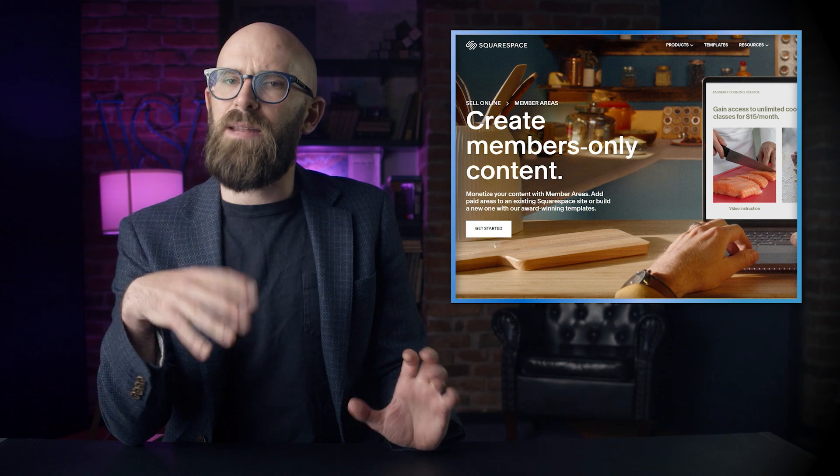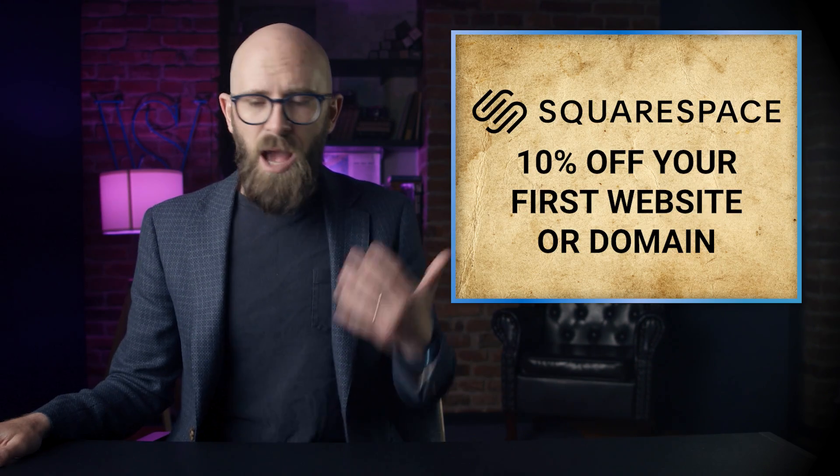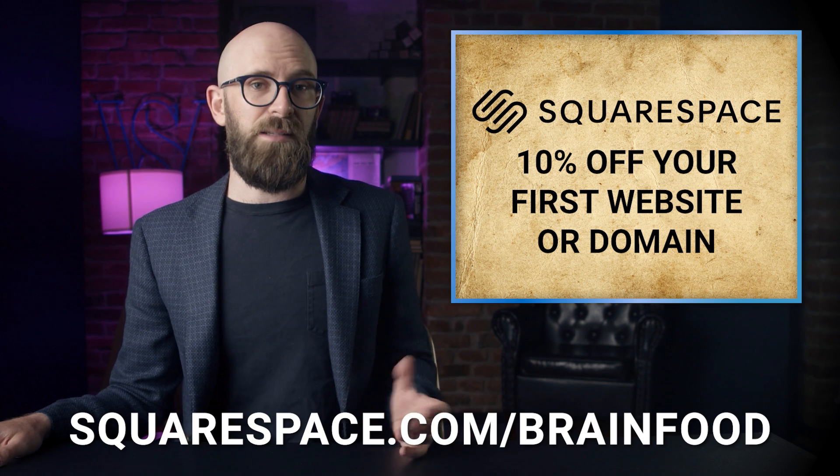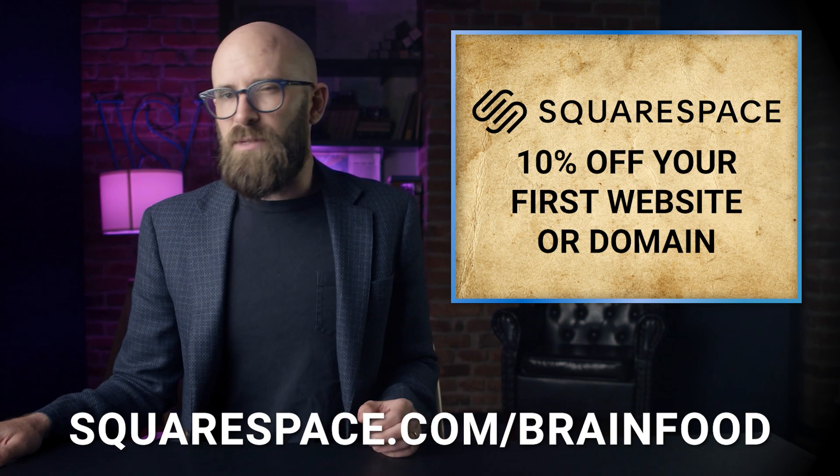Email campaigns, patronage portal, social integrations, member-only areas, analytics, commercial options, 24/7 customer support — really everything you need is in one place. So when you're ready to get started on your next project, big or small, go to squarespace.com for a free trial, and when you're ready to launch go to squarespace.com/brainfood and you'll save 10% off your first purchase of a website or domain.